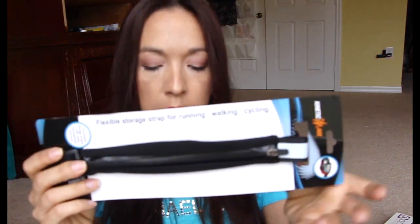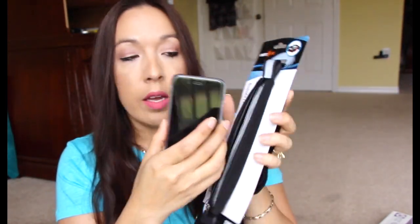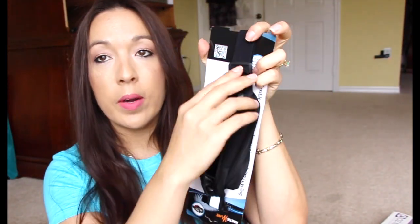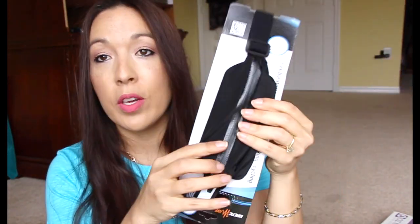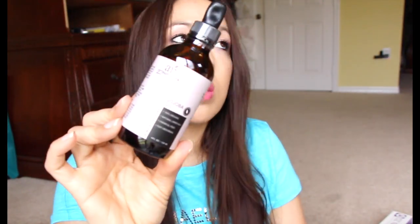This one is from Review Loop — it's a little tiny running belt. You zip it open and my iPhone 6 fits right in there. You can zip it up and even put your keys in there. That is so freaking awesome.